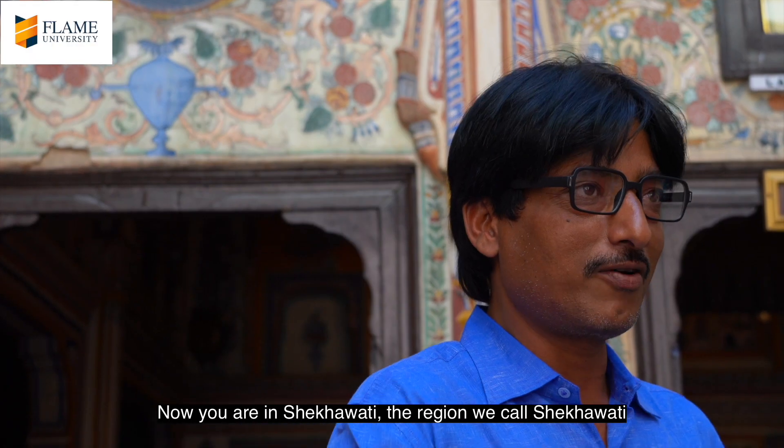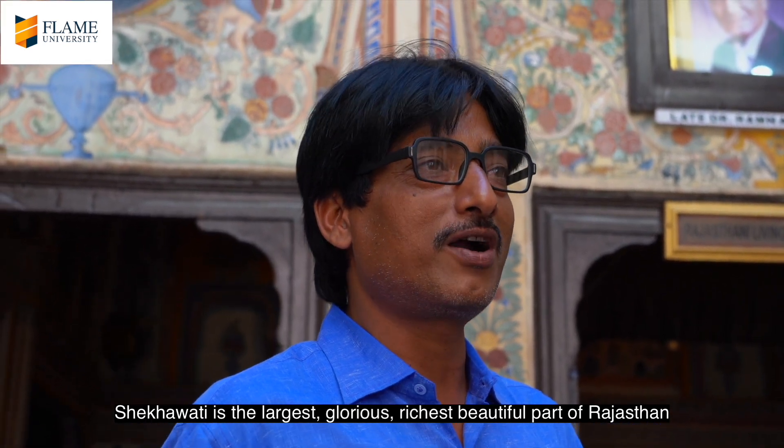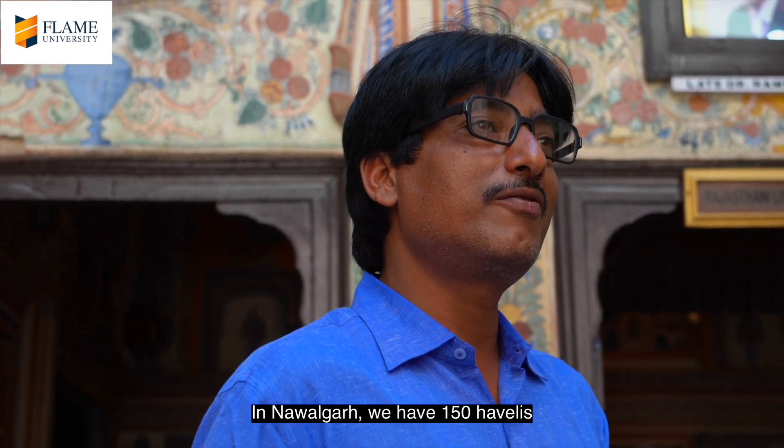Now you are in Shekhawati — the region we call Shekhawati. Shekhawati is the large, glorious, richest, beautiful part of Rajasthan. All over Shekhawati you find more than 2,000 Havelis. In Navalgarh we have 150 Havelis.